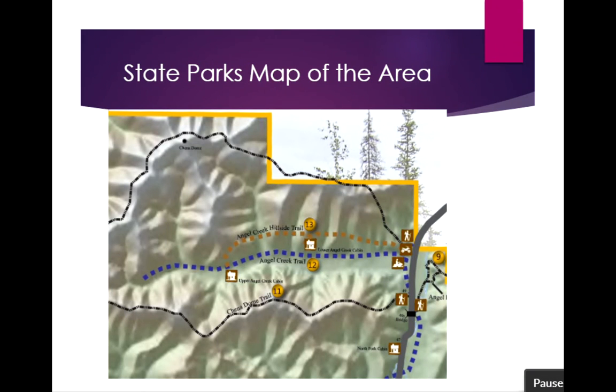On this State Parks map you can see the Chena Dome Trail, which circumnavigates the Angel Creek Valley, and the blue trail heading right up the middle to the first cabin — the Lower Angel Creek — and then the second cabin, the Upper Angel Creek. You also see the hillside trail, which provides a little more distance and is generally used in the summer when the swampy ground isn't suitable for walking or ATVs. The winter trail is the blue one in the middle.